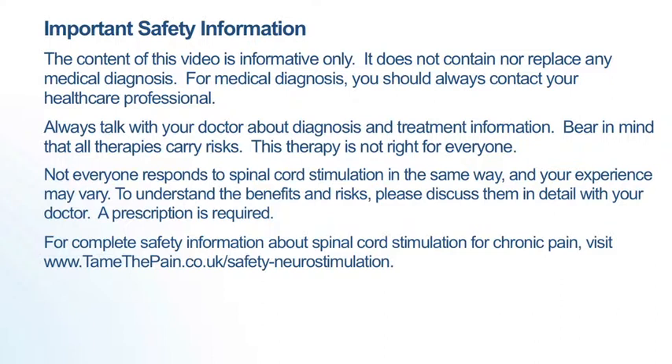To understand the benefits and risks, please discuss them in detail with your doctor. A prescription is required. For complete safety information about spinal cord stimulation for chronic pain, visit www.tamethepain.co.uk/safety-neurostimulation.